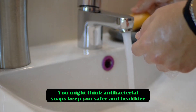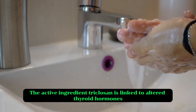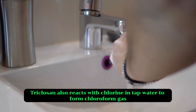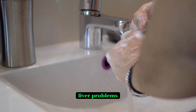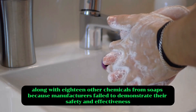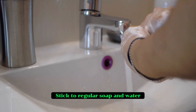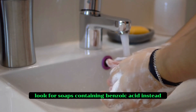Five: antibacterial soaps. You might think antibacterial soaps keep you safer and healthier, but ironically, research reveals these products can actually pose harm. The active ingredient triclosan is linked to altered thyroid hormones, antibiotic resistance and weakened immune function. Lab studies found it's an endocrine disruptor. Triclosan also reacts with chlorine in tap water to form chloroform gas. Exposure to this disinfection by-product can lead to depression, liver problems and cancer. In 2016, the FDA banned triclosan, along with 18 other chemicals from soaps, because manufacturers failed to demonstrate their safety and effectiveness. Check your soap's ingredients list and stop using any that list triclosan. Stick to regular soap and water. If you still want an antibacterial boost, look for soaps containing benzoic acid instead.